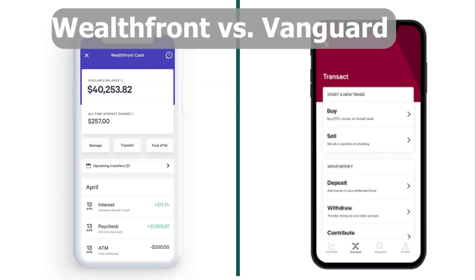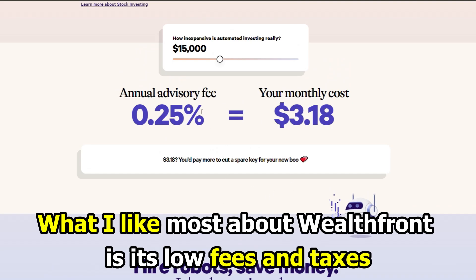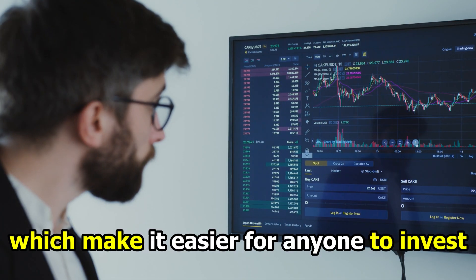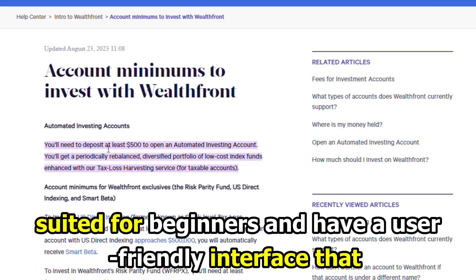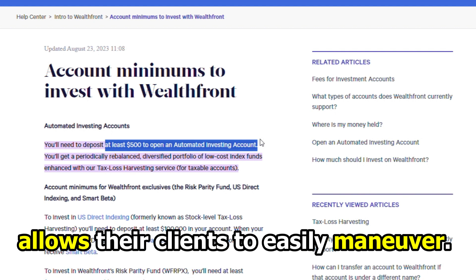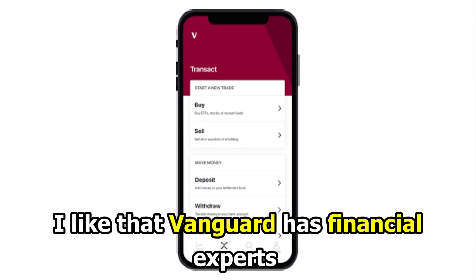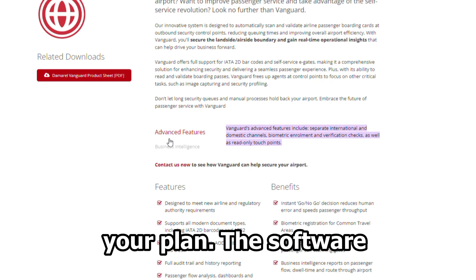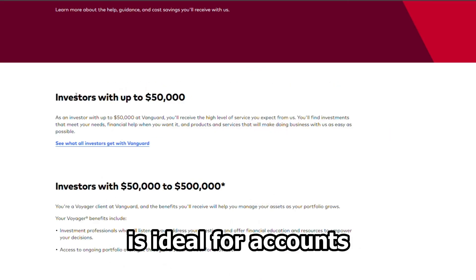To sum up, which is better, Wealthfront or Vanguard? What I like most about Wealthfront is its low fees and taxes, which make it easier for anyone to invest, are more suited for beginners, and have a user-friendly interface that allows their clients to easily maneuver. On the other hand, I like that Vanguard has financial experts ready to assist and walk you through your plan. The software also offers various advanced features and is ideal for accounts with huge balances.